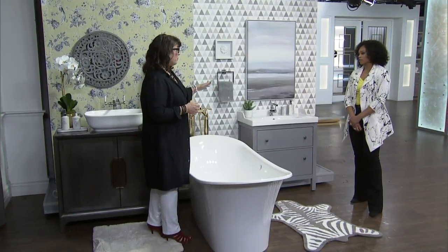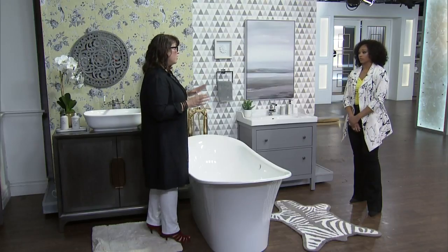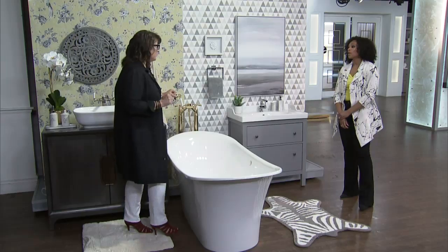You do want to still, if you're hiring a plumber, get a permit. Anytime you're using water, cover yourself and do it right. Get a permit. Don't think you're going to save 50 bucks — it's not good. Don't do it.